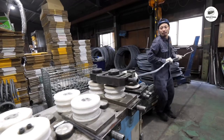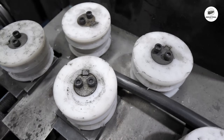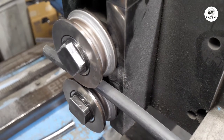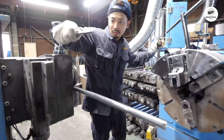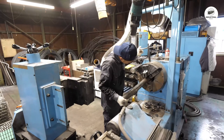The raw wire comes with natural curvature from being stored on large spools. Industrial straightening machines feed the wire through a series of precisely aligned rollers. These rollers apply controlled pressure from alternating angles, removing the curved memory from the steel.